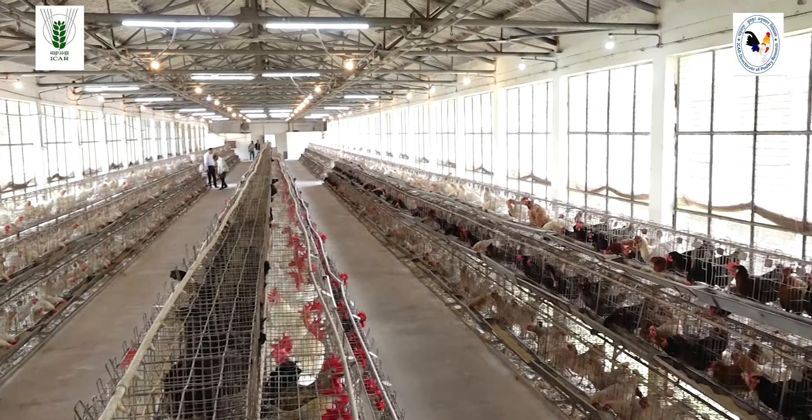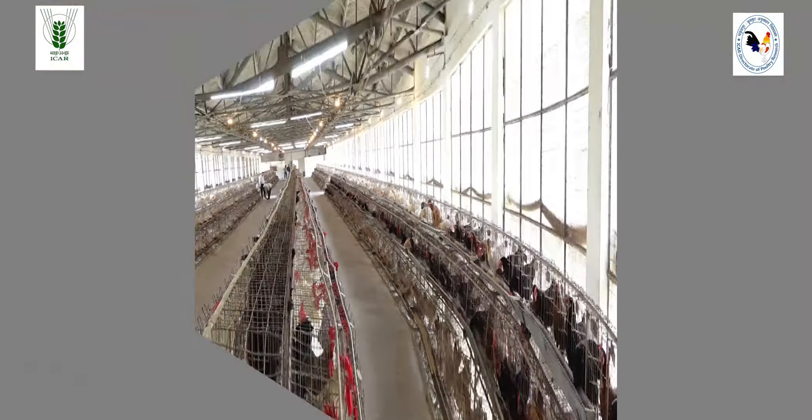Krishilea is a commercial layer variety for intensive poultry farming, developed from the elite White Leghorn germplasm developed at the Directorate and other AICRP centers. Krishilea is capable of laying 280 to 300 eggs annually even under harsh climatic conditions. The meat and eggs of these chickens command premium prices compared to exotic varieties due to high demand.